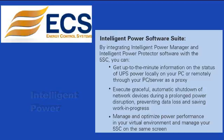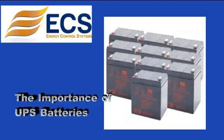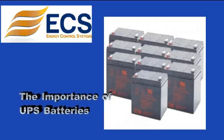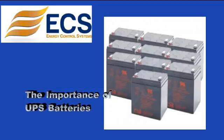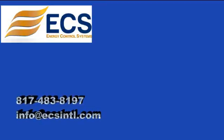You can also manage and optimize power performance in your virtual environment and manage your 5SC on the same screen. As with all UPS systems, your unit is only as good as the batteries it contains. Manufacturers recommend replacing these batteries every 3 to 5 years to ensure proper protection for your equipment. Don't forget this critical element after your systems have been in use for a few years.